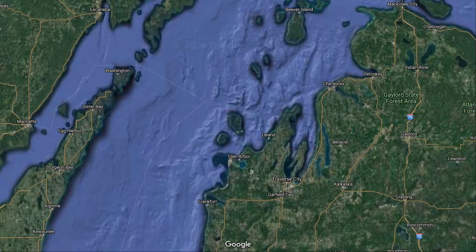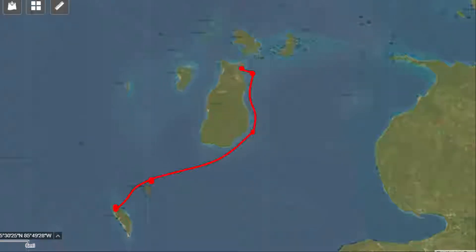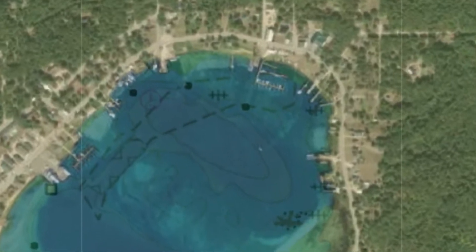In this video, Pat and I leave our anchorage on South Fox Island. I sail to Beaver Island, heading up the east coast of the island and then into St. James Harbor. I get a dock at the Beaver Island Municipal Marina. This is the first time that I get a dock this entire trip.